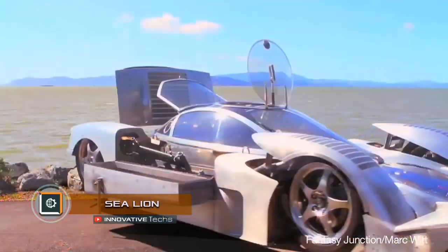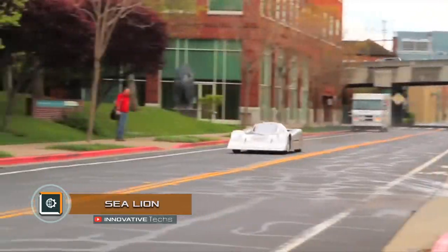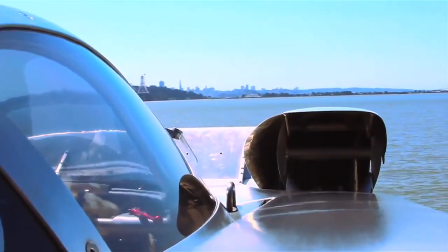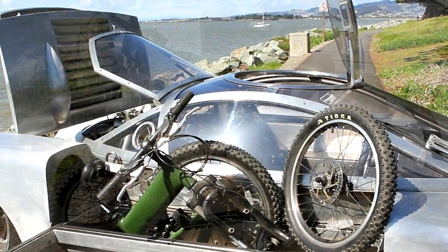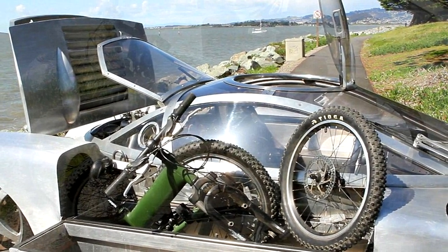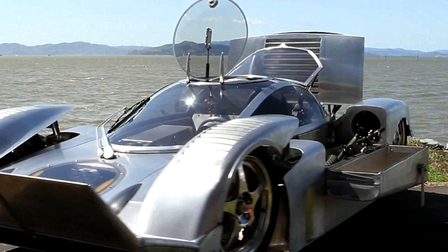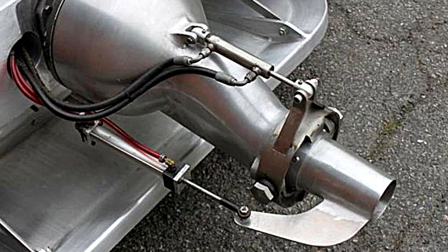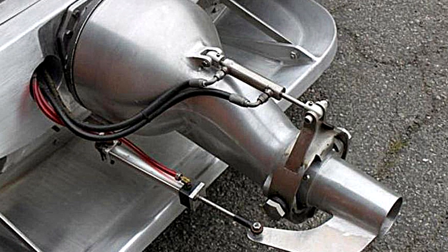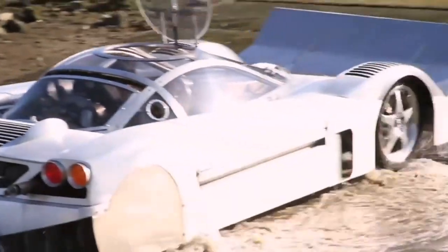Sea Lion is positioned as the fastest amphibian in the world. This car was conceived in 2006 in order to establish a new world speed record among amphibious vehicles on water and on land. The speed of the Sea Lion on land is 125 miles per hour. In six years of work, the developers managed to increase the speed on water from 45 to 62 miles per hour. Thus, the Sea Lion is at the moment informally the fastest amphibious car in the world.